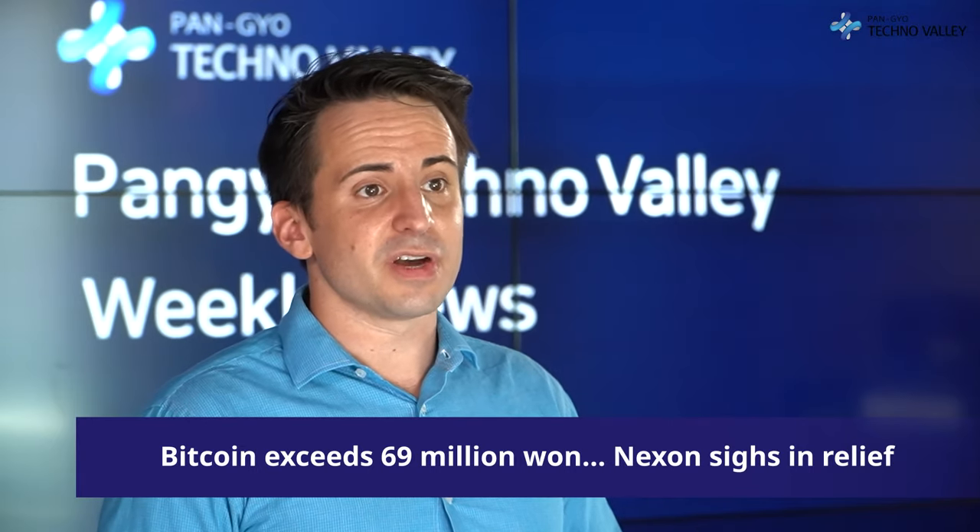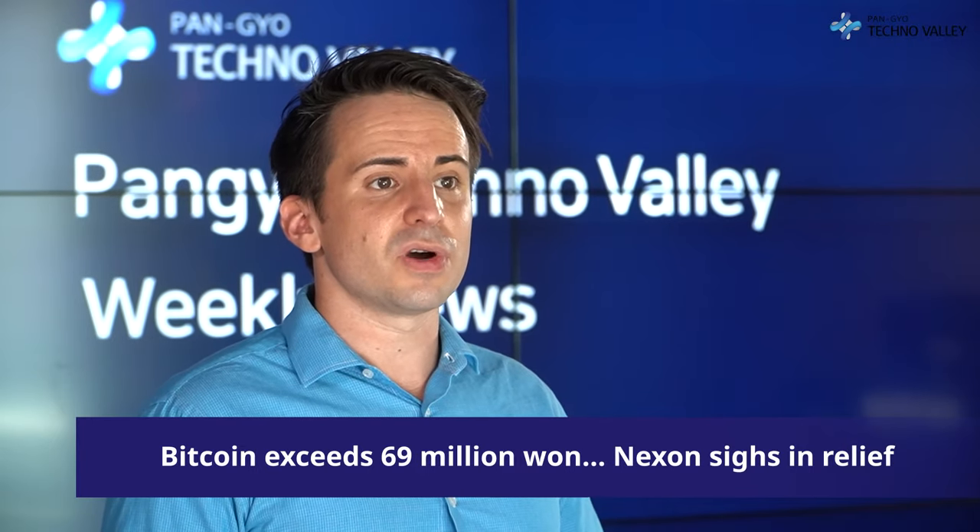At the time of the Bitcoin investment, Nexon said: "We plan to keep Bitcoin as a cash asset that can be held for the long term and as a major means of capital allocation strategy."